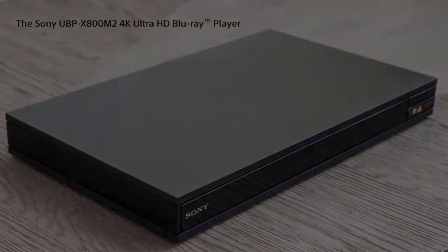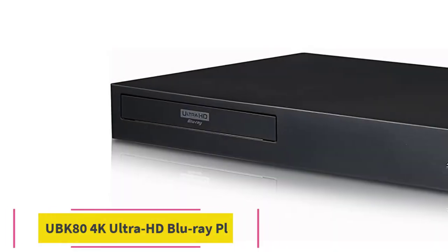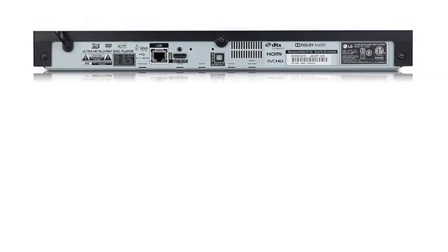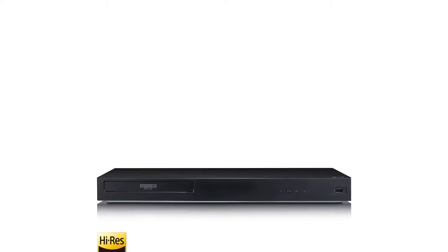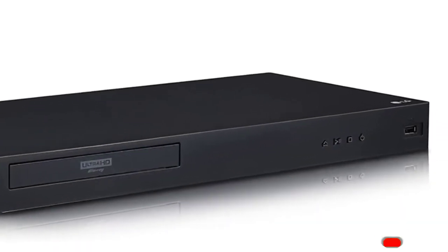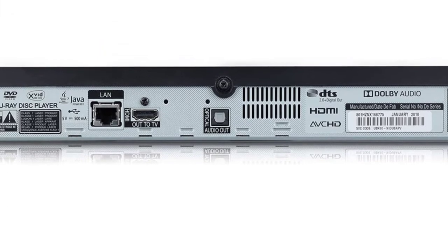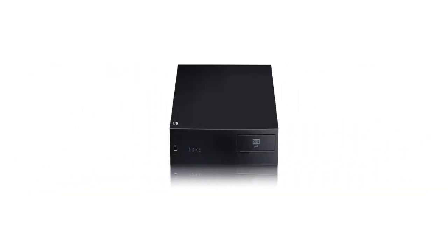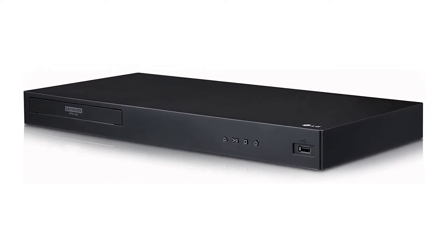In the box: instruction manual, remote control RMTV-B310U, batteries AAA x2, and customer registration card. Number four: LG UBK-84 4K Ultra HD Blu-ray player. Provides the ultimate in audio/video quality with a stunning 4K picture and state-of-the-art audio. Backward compatible with Blu-ray and DVD. Supports high-resolution audio including Dolby Atmos, DTS-HD Master Audio, and FLAC formats. The 17-inch wide-body design matches the standard for home theater components, fitting seamlessly into the most elegant equipment stack.